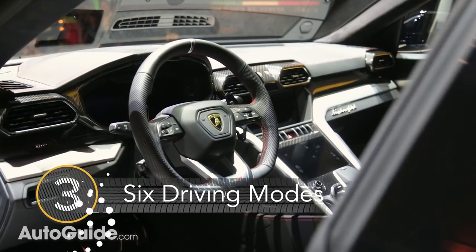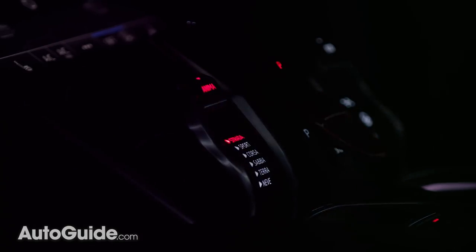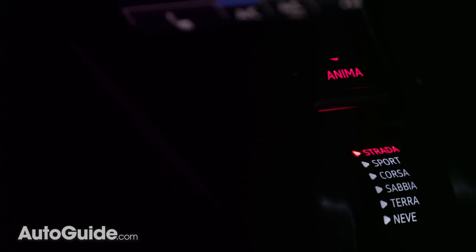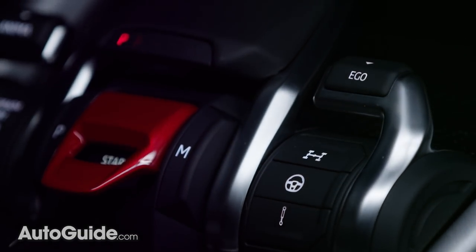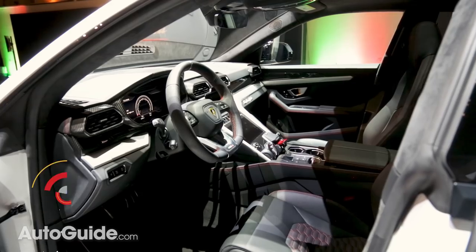Number 3: It has six different driving modes, all of which are in Italian. Translated they are sand, snow, soil or dirt for off-roading, and then track, sport and street for performance and everyday driving. There's also an ego mode which is totally customizable. I think we can assume that it'll be pretty capable in any situation.